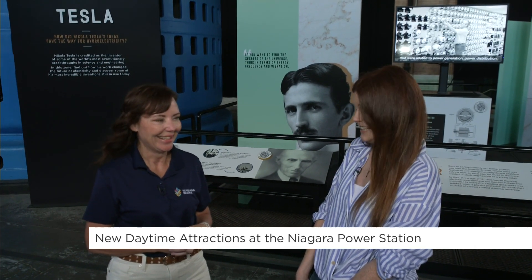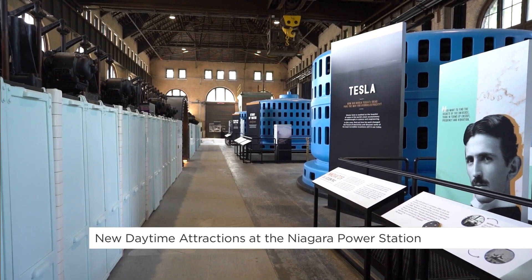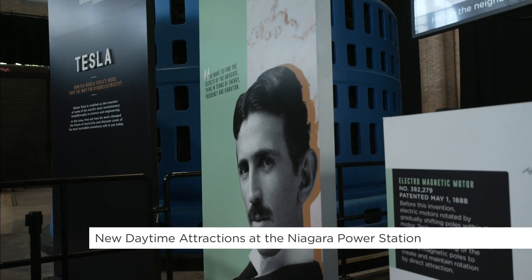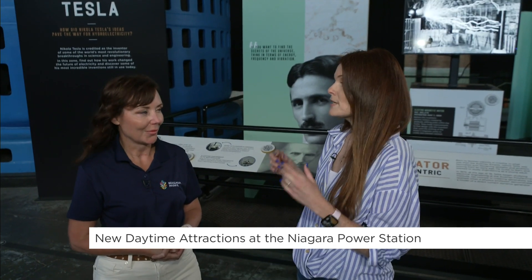What is a Tesla coil, Misty? So Nikola Tesla, as most people know, was an inventor. One of his patents that weren't used in the power station, but we brought into the power station, is the Tesla coil. The way I like to describe it, it's the best way for you to have a visual of electricity. We're going to do that, but you have to press a button.